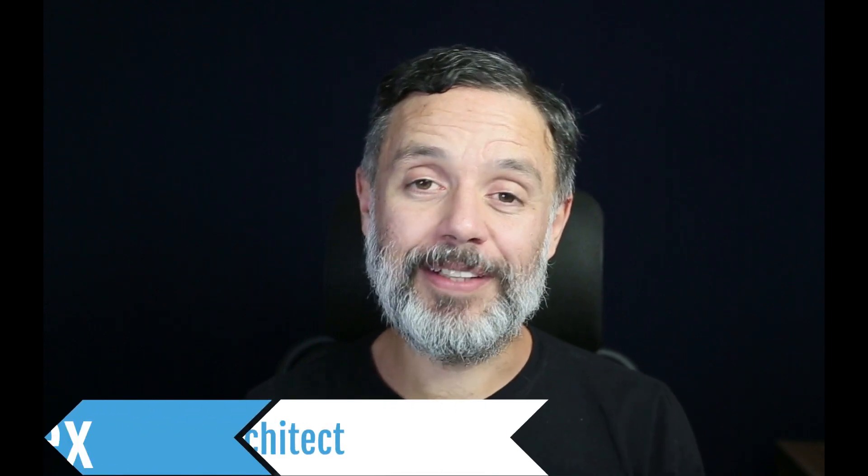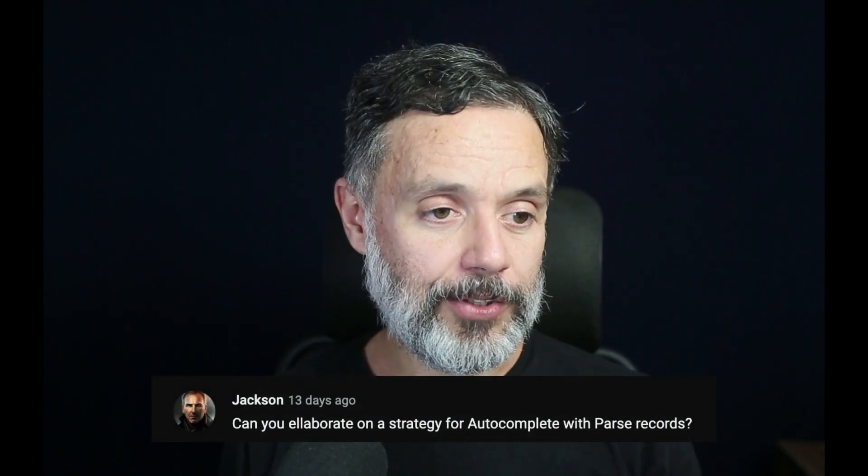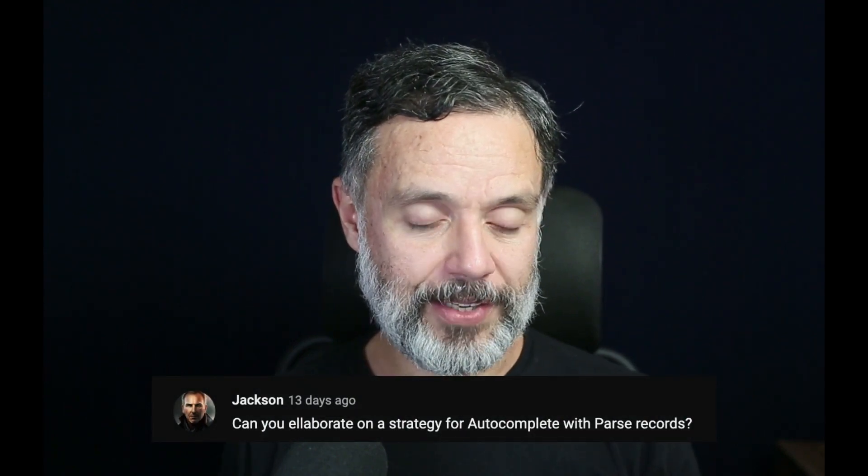Can you use autocomplete on the parsed records of Back4App? Hi, I'm Alex, the architect from Back4App, and this is Talking to the Architect. Today we'll be answering Jackson's question. Jackson asks: can you elaborate on a strategy for autocomplete with parsed records?